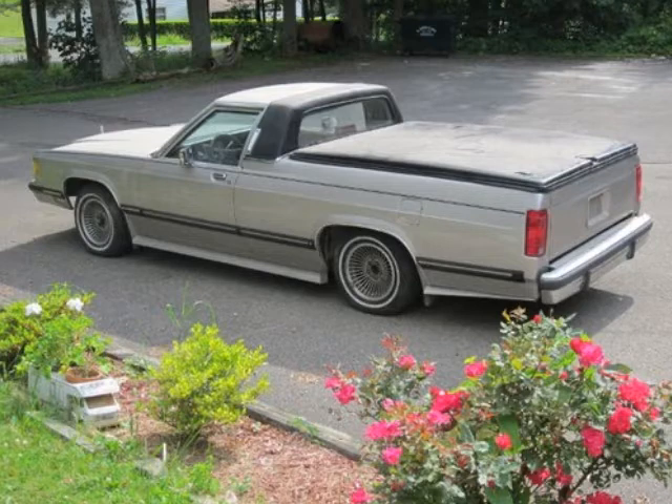Badly Modified Cars, Episode 5. 1989 Broker Grammar Keys Custom Pickup Truck.